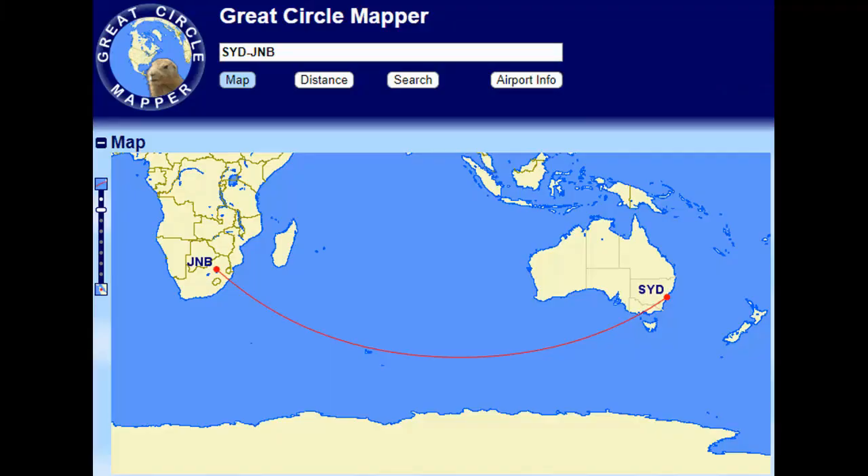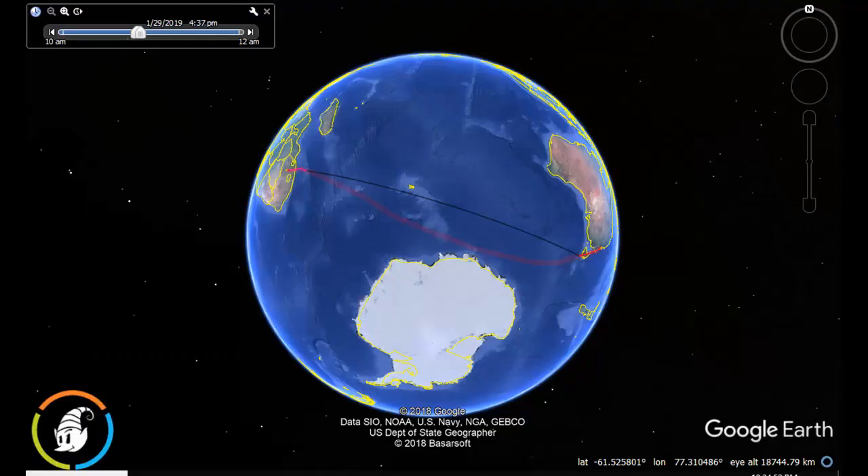Hi everybody, Where's Wally here. Greater Sapien, after his most excellent adventure with Critical Think, took Qantas Flight QF63 from Sydney to Johannesburg on the 29th of January 2019, and that left at 1406 UTC.